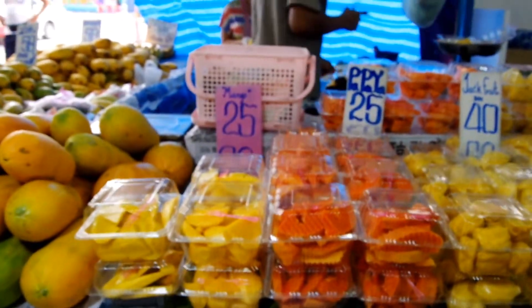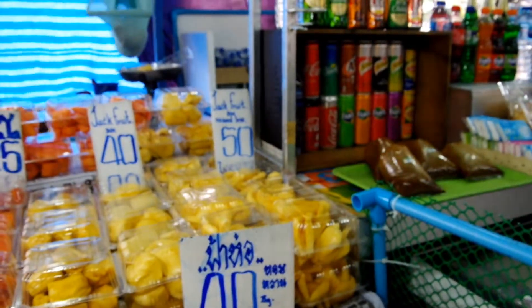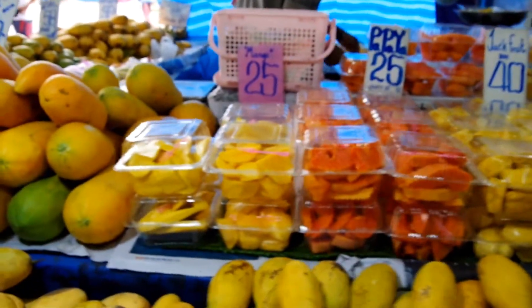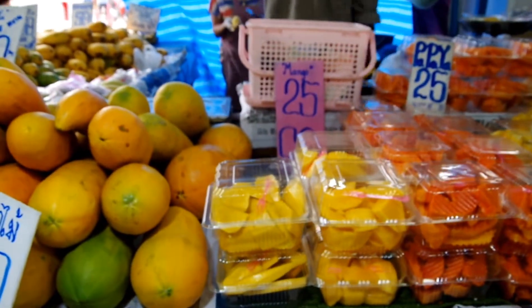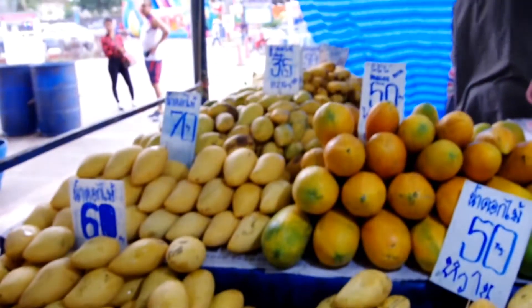You can buy these little packs — so you've got jackfruit, papaya, mango. Very cheap.